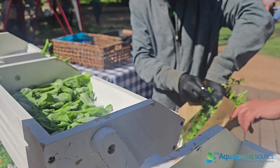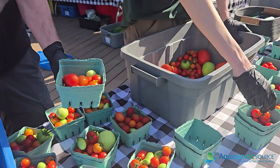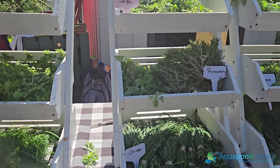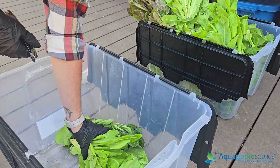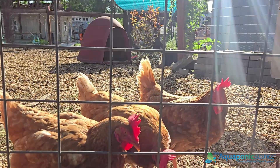The lettuces definitely get picked up pretty quickly, and tomatoes too — people love those two things a lot, and none of it goes to waste. If there are any extras, we'll feed scraps to our chickens, and we'll compost anything that's left.